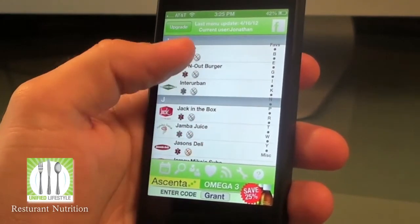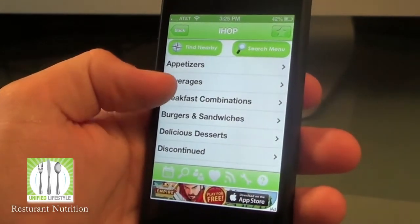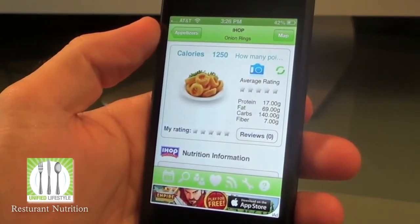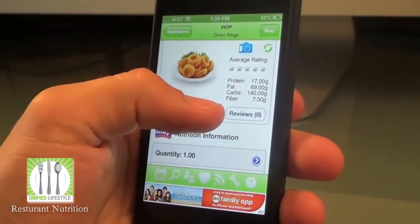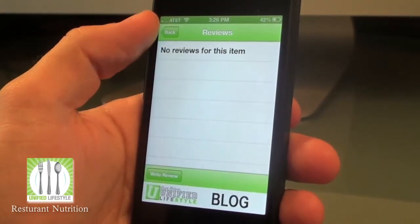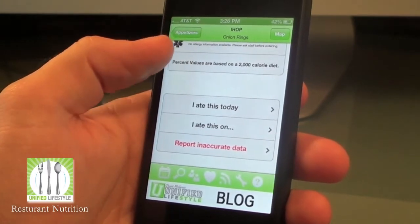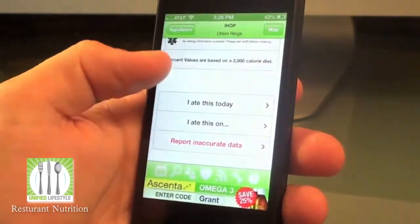So let me go ahead and just show you what this app is about. Let me go ahead and choose IHOP from the menu — you see you have several different things to choose from. Let's go ahead and choose appetizers and let's go with onion rings. You can see here it gives you the calories, the protein, fat, carbs, and fiber. You can also leave a rating as you click on the stars here, or you can leave a review — either write a review or see the reviews other people have made. Right here you can post to Facebook that you ate this food item today, if you're one of those people that has to tell Facebook everything you do.